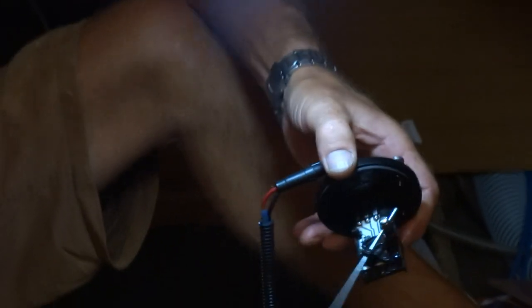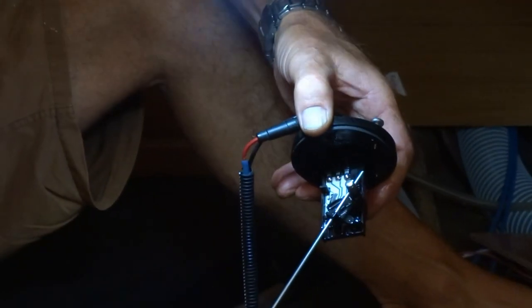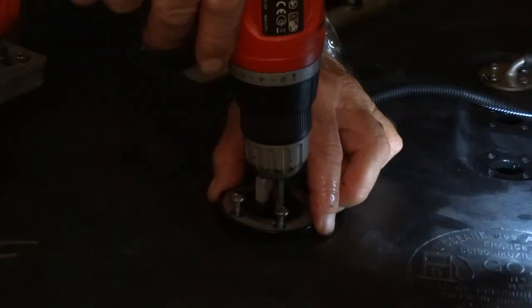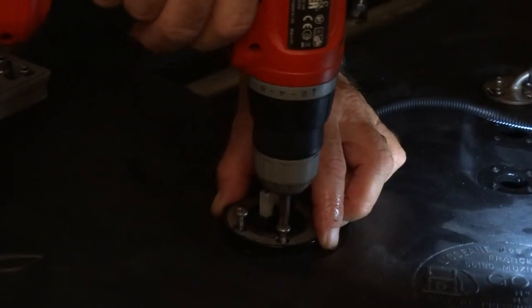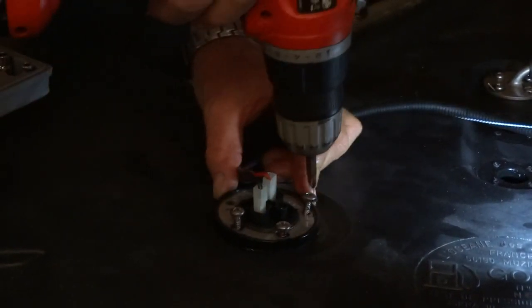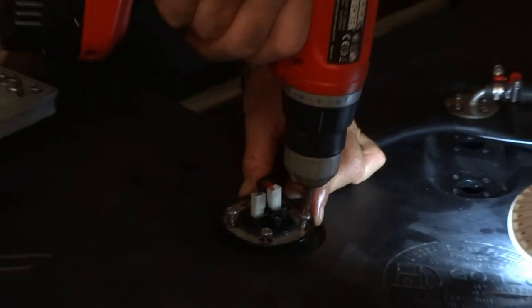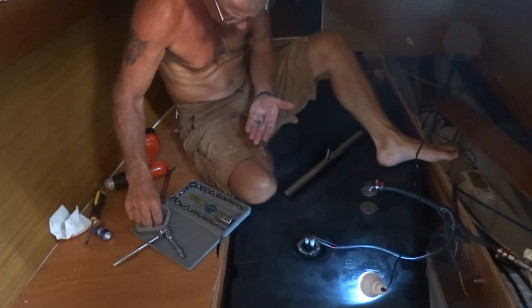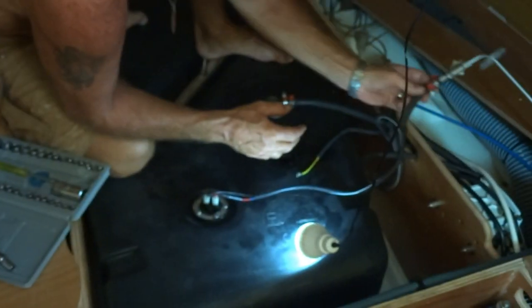So this is the sender unit - this is for your fuel gauge, tells you how much you've got in there. And last but by no means least is the pickup.